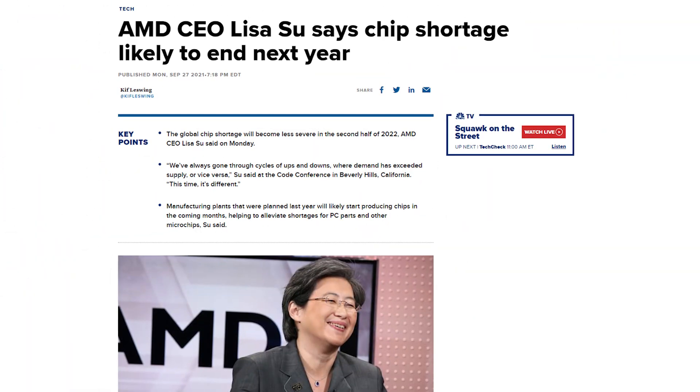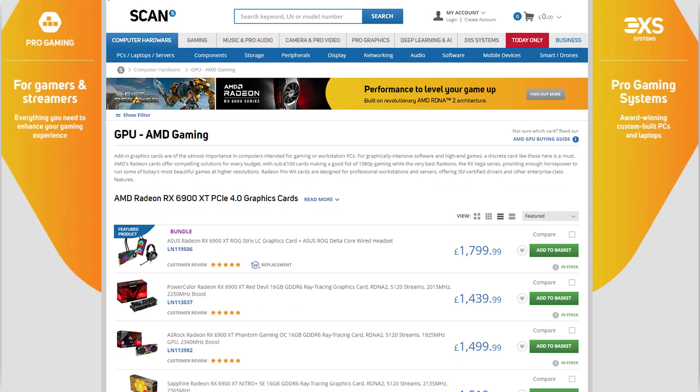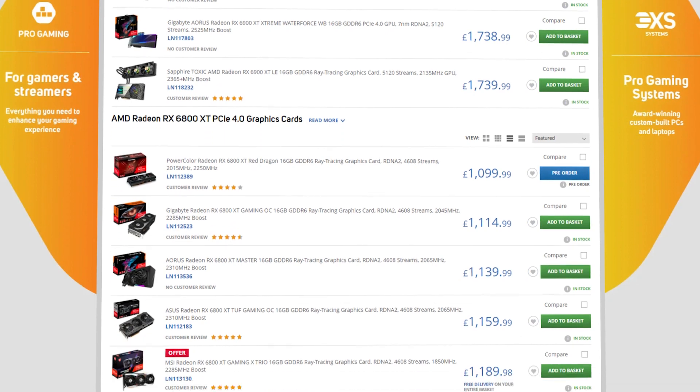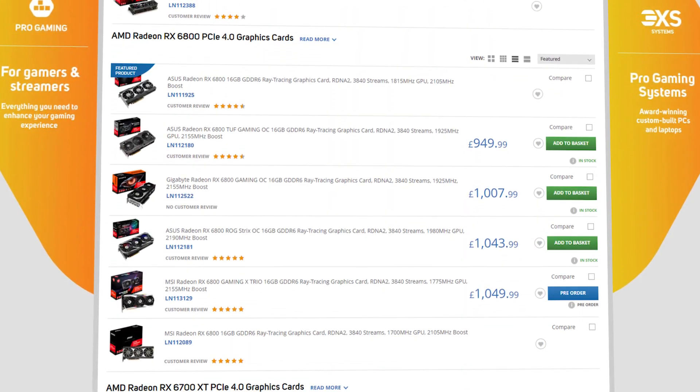Before we take a look at the specific details of the cards in the stack, we should first address the elephant in the room — supply issues and, in turn, pricing. The situation with AMD cards is different to Nvidia at the moment; generally there are models available to buy consistently on our website. That said, it's the pricing sitting way over MSRP that will be the biggest frustration.